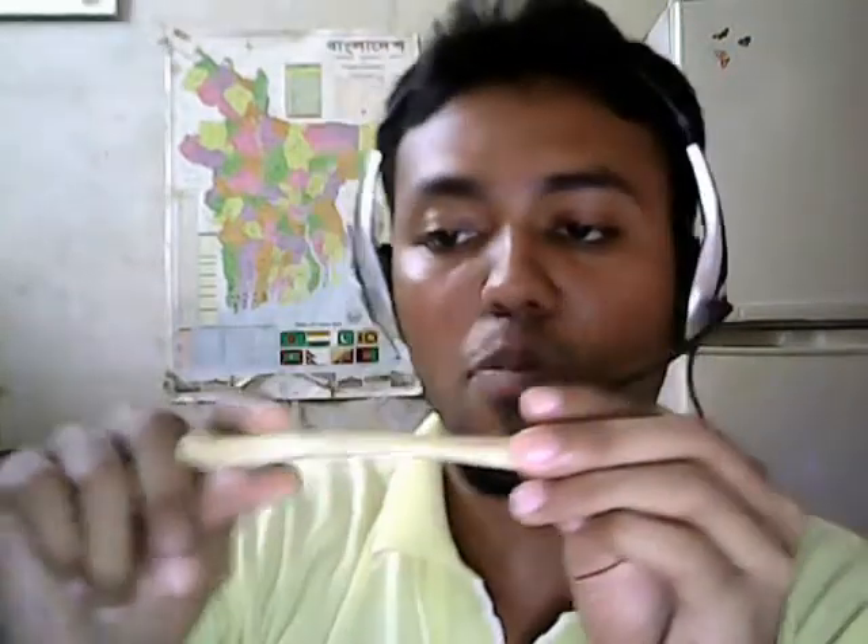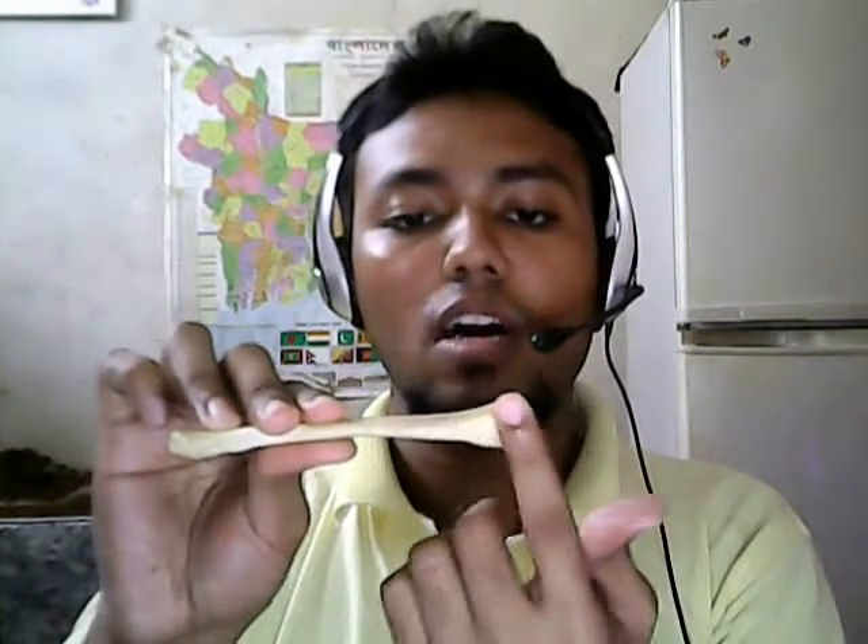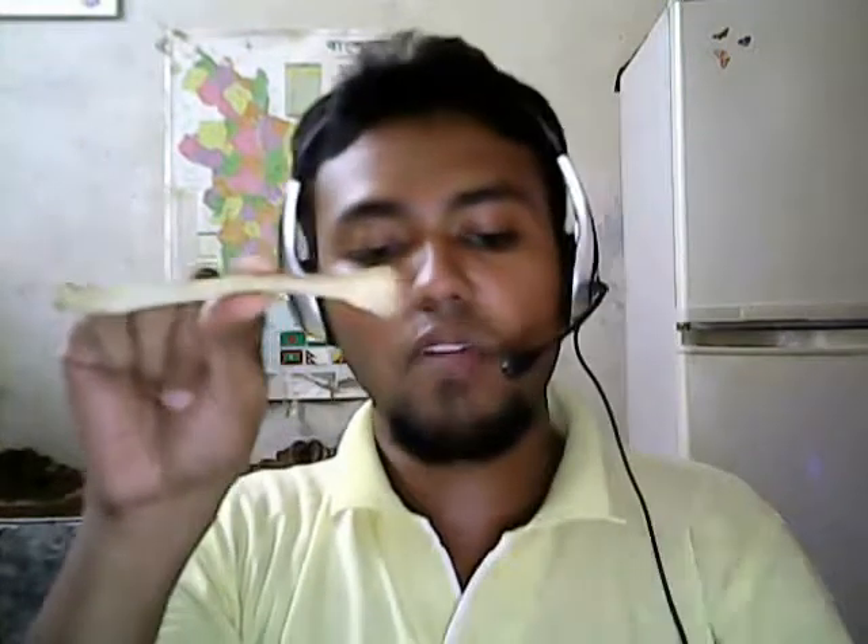When you have a bone in hand, first identify the cylindrical part and the flattened part. The medial two-thirds of the shaft is convex forward, the lateral one-third is concave forward, and the subclavian groove lies inferiorly. Using these features, I can determine the right bone in my right hand and the left bone in my left hand.